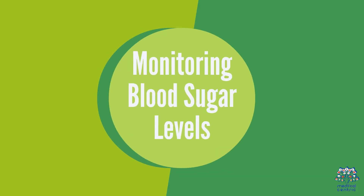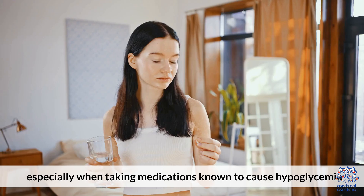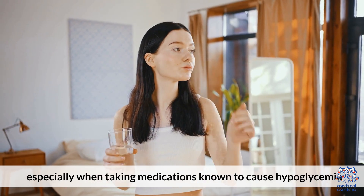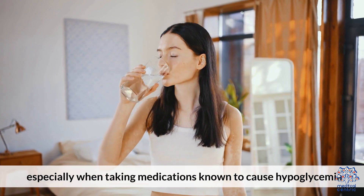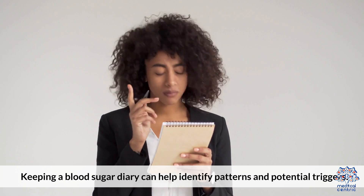Regular monitoring of blood sugar levels is vital, especially when taking medications known to cause hypoglycemia. Keeping a blood sugar diary can help identify patterns and potential triggers.